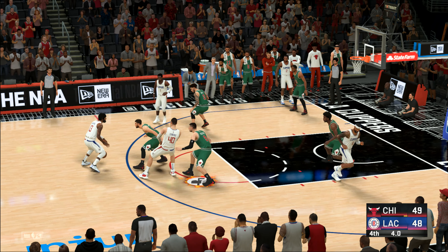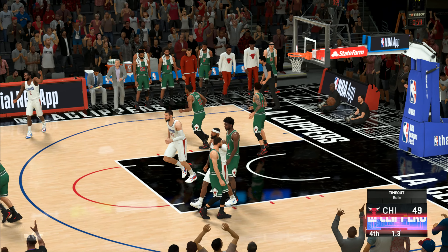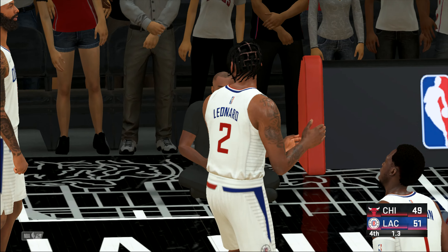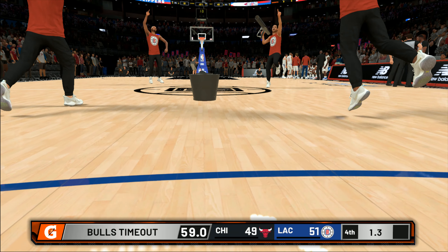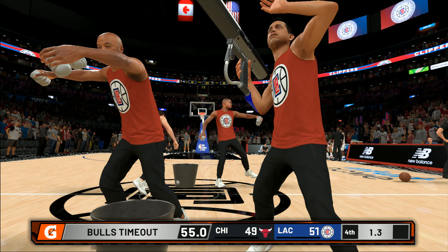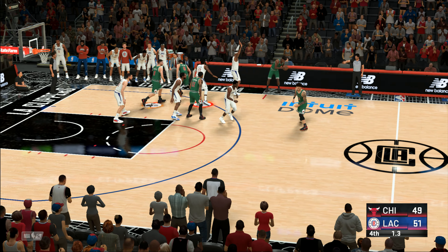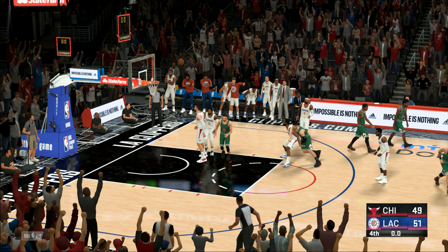George looking around — three-pointer — found it! Just deadly from outside. PG getting some space does not hesitate there. Chicago calls timeout — they're trailing by two. One second left in the fourth quarter. And with under two seconds remaining, they need something quick. Don't have time for an extra pass — they want to try for a three off the inbound play and go for the win. Definitely doable. So it's the Clippers taking the win in a close one.